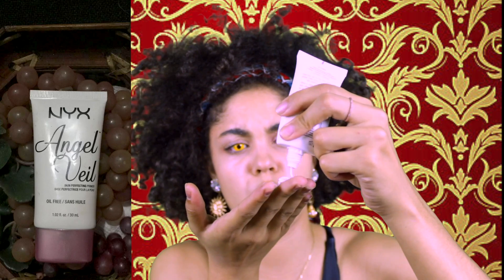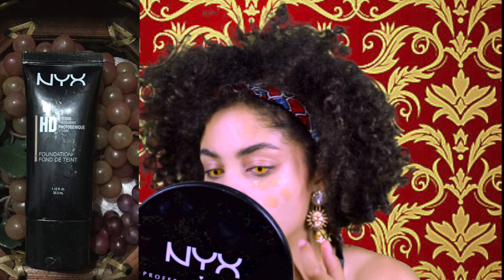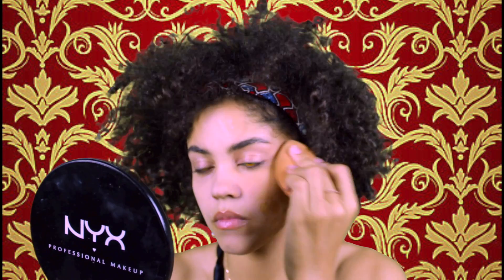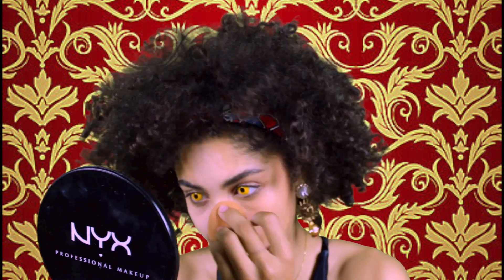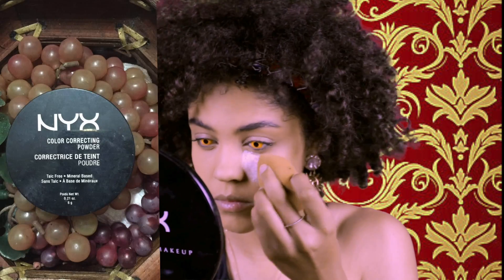Now for the maquillaje — which means makeup — I'm going to start priming my face with the NYX spray primer, and I'm also going to go a little heavy with the Angel Veil primer. Next I'm going in with the NYX HD Studio Foundation in the color Medium. Because we are a queen, we need our face to look flawless, so I'm going to set that in with the NYX translucent powder and bake a little bit to give some highlight.